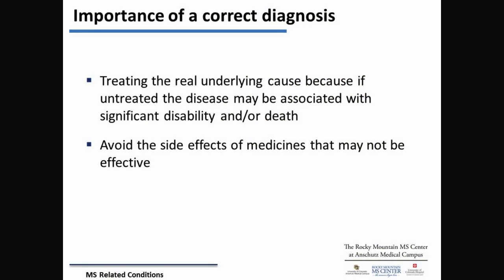Sometimes it's important not to rush to a diagnosis, and that's sometimes why we ask quirky little weird questions. The main thing is if we treat the wrong disease, you're exposing yourself to side effects from the wrong medicine. That's why being cautious about giving a diagnosis is important.